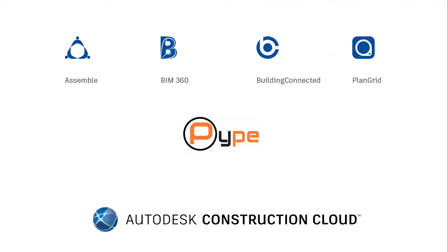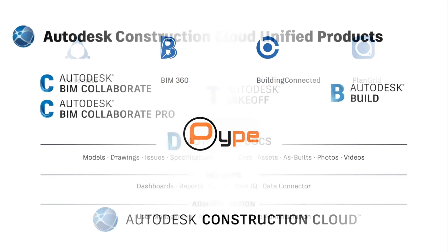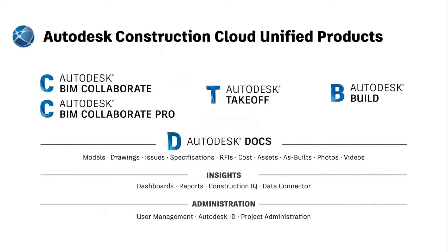With the acquisition of a couple of cloud solutions in recent years, including Assemble, Building Connector, PlanGrid, and of course Pipe recently, our engineering team spent lots of effort to connect all the solutions together. We announced the new platform Autodesk Construction Cloud at AU2020, which includes all the Construction Cloud solutions. We also released the new products named Autodesk Construction Cloud Unified products, which are based on the best of these core products, especially BIM360 and PlanGrid.